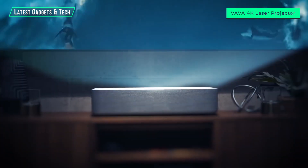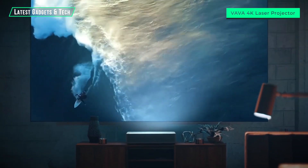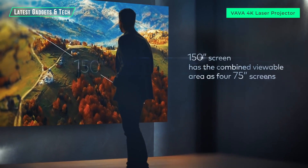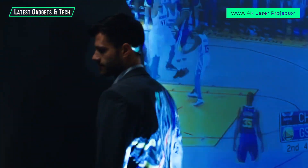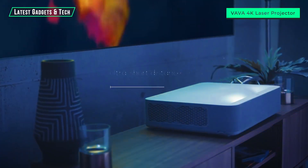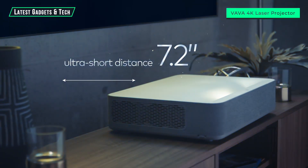The VAVA laser projector combines the most advanced features of the latest TVs and projectors while solving the pain points of both. Current TVs can reach around 75 inches; the VAVA laser projector projects up to a 150-inch 4K image — four times the size. In the past you could not walk in front of a projector without creating shadows, and professional installations were expensive. VAVA's ultra short throw floor mount means the projector sits straight against the wall, delivering a cleaner look and saving you cost on mounting and installation.